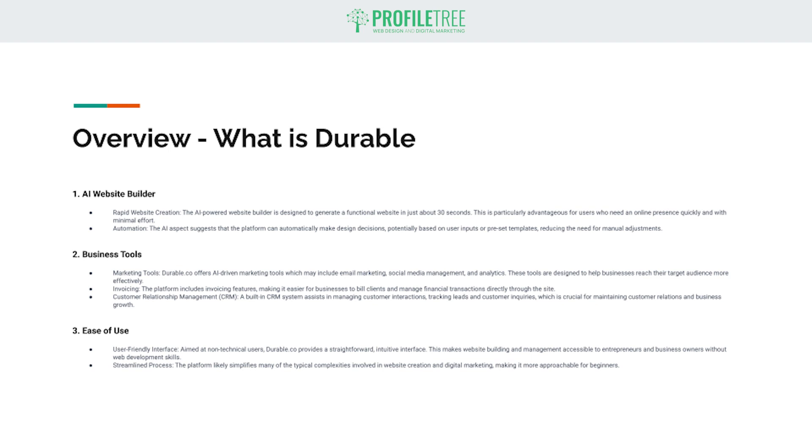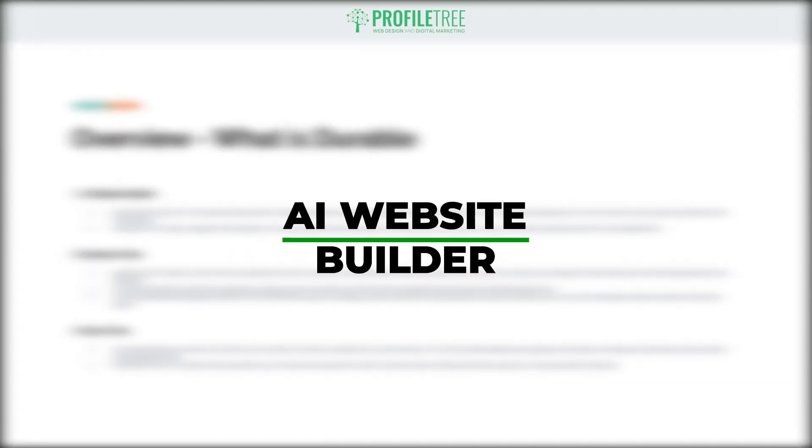Durable is a platform that offers an AI-powered website builder, and as well as this it also offers small business software. It's designed to make it easier for entrepreneurs and small business owners to create and manage their online presence. We'll list out some of the key aspects of durable.co, starting with the AI website builder itself.